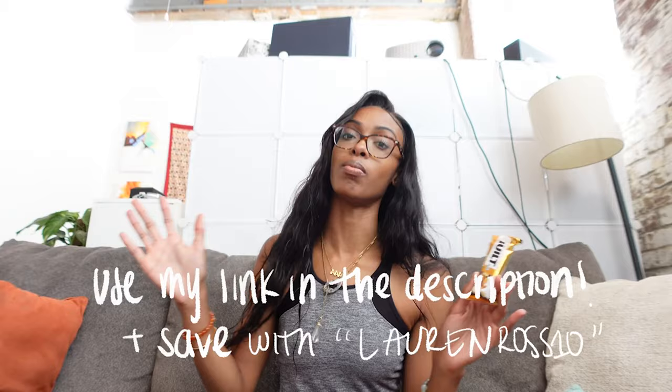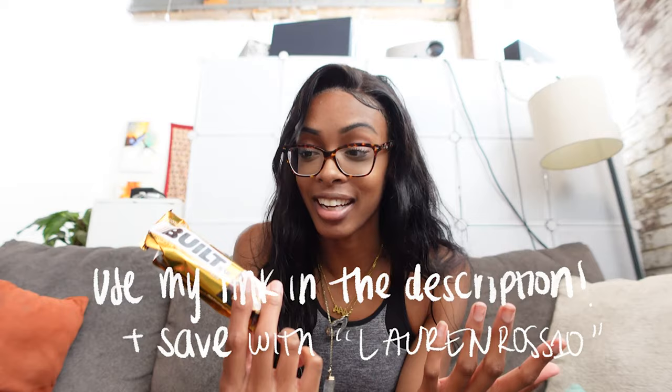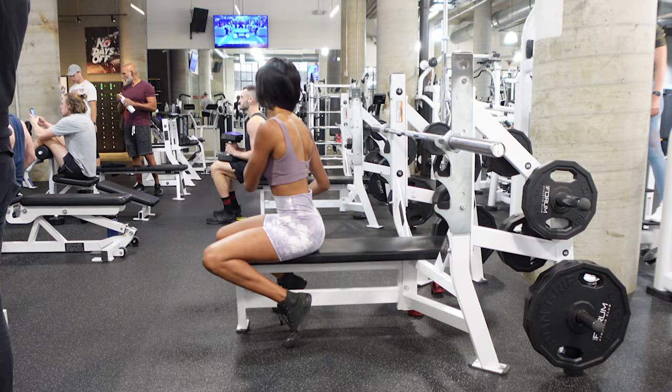I'll put my coupon code on the screen so you can save some money and I'll put my link in the description box. If you have any questions about them, definitely let me know. As a personal trainer, I actually recommend these to all of my clients because most of my clients are looking to eat a little bit more protein, and when you're first starting out, that tends to be the one thing most people struggle with. Although you can get all of your protein from your diet, it is nice and convenient sometimes to just eat a bar.